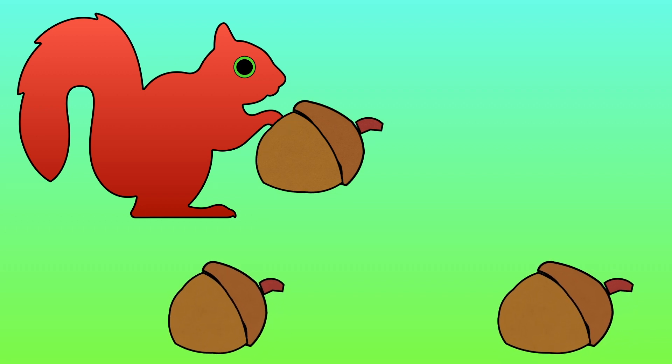One, two. There are two acorns left lying on the ground. One less than three is two.